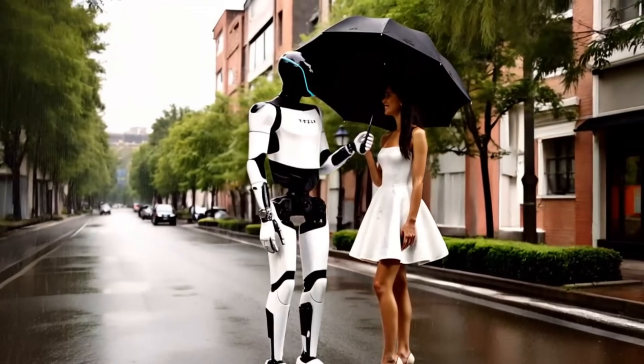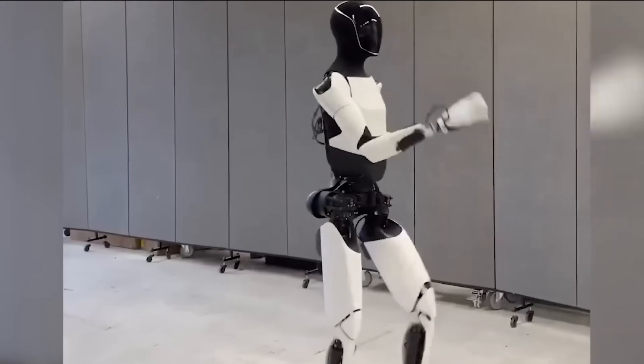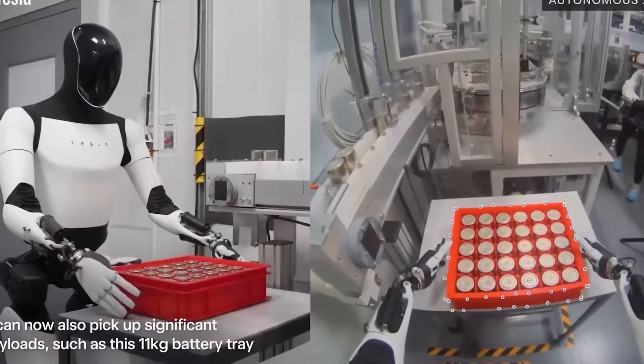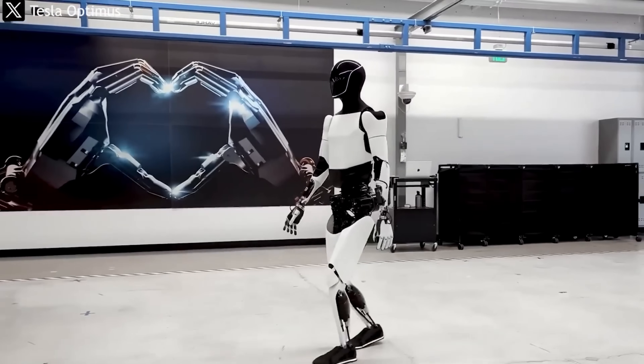While humans typically work around 40 hours a week, the Tesla bot Optimus is built to operate non-stop, 24 hours a day, 7 days a week, totaling 168 hours without taking a break. Elon Musk is envisioning a future where robots can keep going even while we sleep. But what exactly will Optimus be doing with all that time?